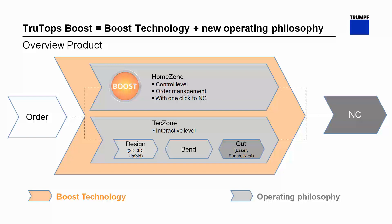Let's remind ourselves how TrueTops Boost is different from our current TrueTops and other systems. We have developed a completely new system integrating all the technologies such as bending, laser and punching programming. The formula is very easy: TrueTops Boost is the Boost technology containing all the automatisms and the new architecture, plus the new operating philosophy. We have divided the programming process into two steps. The first level is the home zone — our central control level and order management — with the boost button, which starts the automatic calculations.